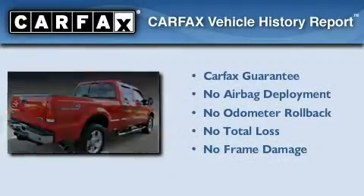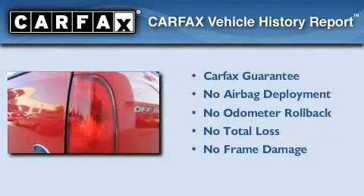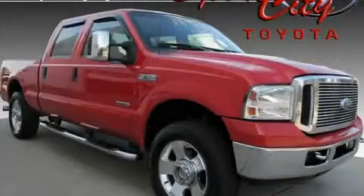Not to mention that this Ford qualifies for the Carfax Buy-Back Guarantee. This vehicle won't last long at this price. Call and arrange a test drive now.